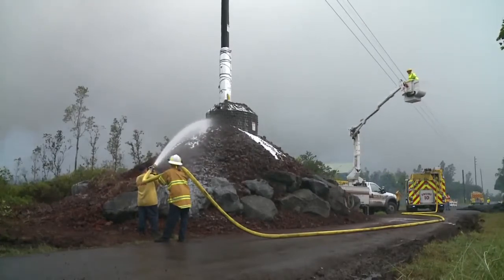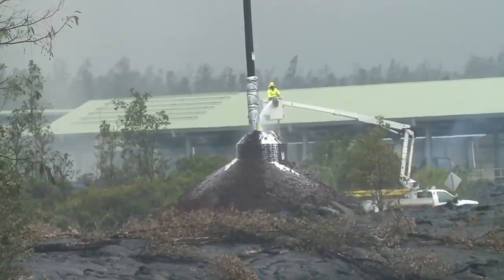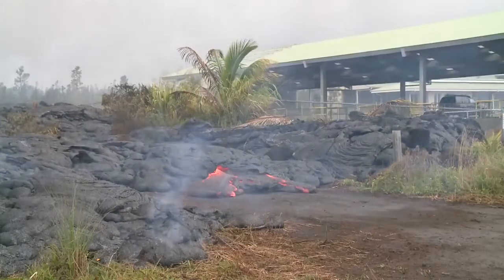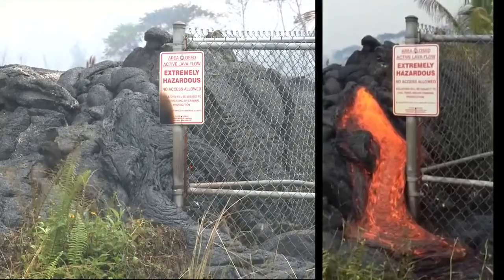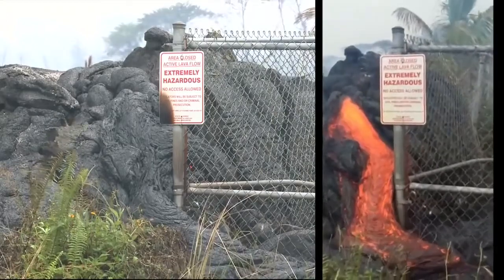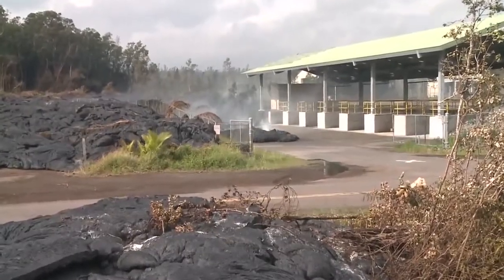Firemen sprayed the protected power poles, hoping to keep them from being burned down as the lava approached the road. The lava flow crept along the outside of the fence, getting closer and closer to the road. Just when it appeared that the transfer station would be destroyed, the lava flows stopped.